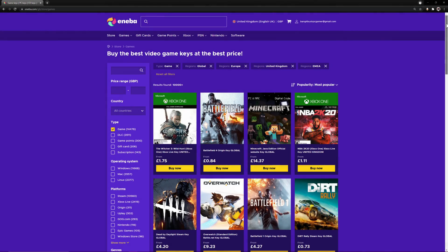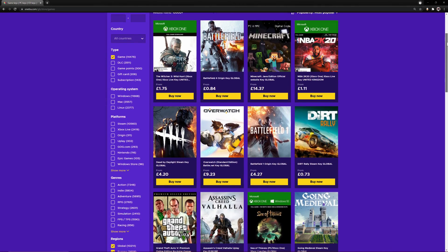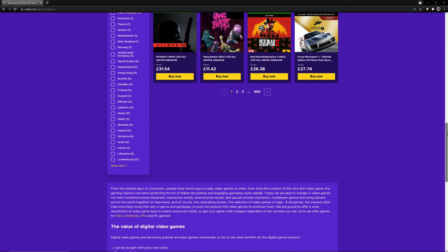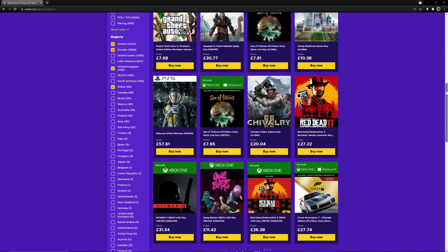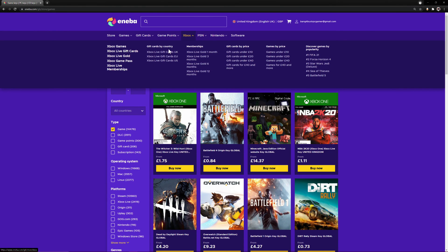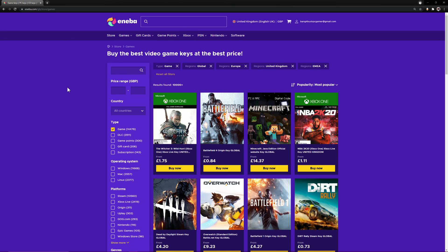This video is brought to you today by Aniba.com. Aniba.com is a digital marketplace with over 20,000 digital products. Here you can get some of the greatest deals on some of the most popular games, new or old. It doesn't matter if you play on Nintendo, PlayStation, Xbox, or PC — they're sure to be something that suits your needs.